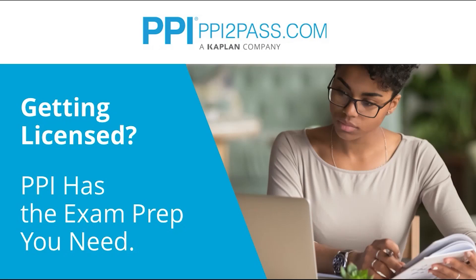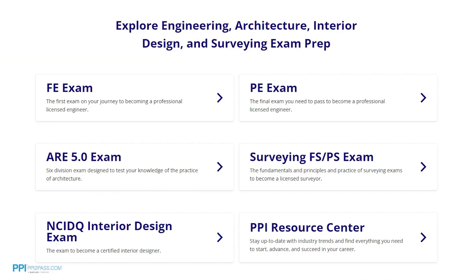This video is brought to you by PPI, a leader in engineering exam prep for the FE and PE exams since 1975. PPI provides expert prep courses and study resources designed to help you pass the FE exam the first time. PPI's live online courses include hours of lectures, problem-solving demonstrations, exam strategy sessions, office hours, and a passing guarantee. When you take a live online course, PPI guarantees you will pass or you can take the on-demand course for free.